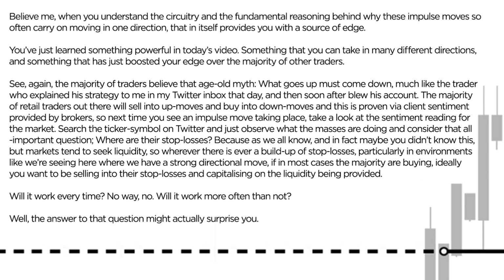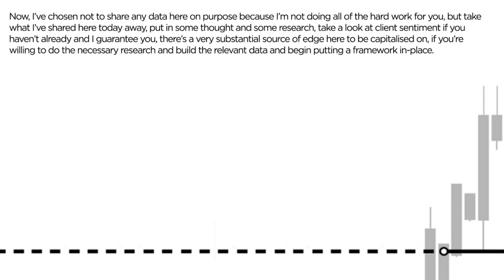Now, will this work every time? Will trading with price during impulse moves work every time? No way. Will it work more often than not? Well, the answer to that might actually surprise you. I've chosen not to share any data here on purpose today. But take what I've shared here away, put in some thoughts and research, take a look at client sentiment if you haven't already — and I guarantee you there is a very substantial source of edge here to be capitalised on.